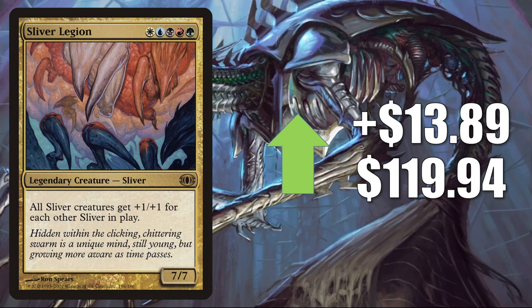Next we have Sliver Legion from Future Sight, going up $13.89 this week to $119.94. This card sat around the $100 mark for a long time and is starting to spike again — we'll see if it can hold its value or retract within a week or two. Sliver decks are always popular in Commander, and Kaldheim did bring us new creatures with the Changeling ability, which could get people thinking about Slivers again.